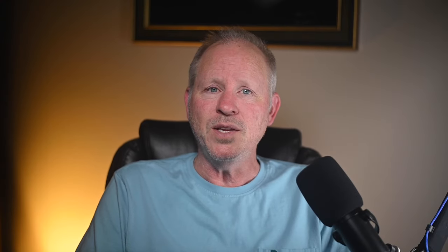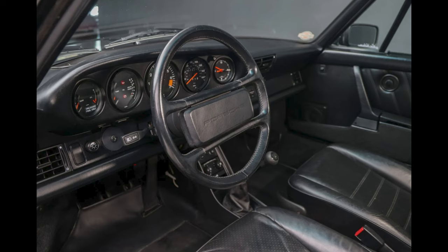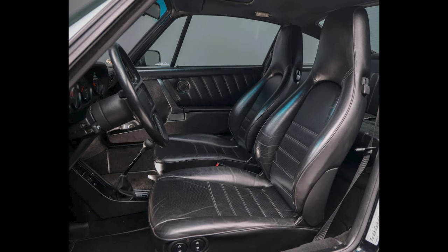A black 1987 911 Coupe presented by a great seller sold for $87,411. A great seller and a great-looking car, well presented and, surprisingly, well purchased — to a dealer.